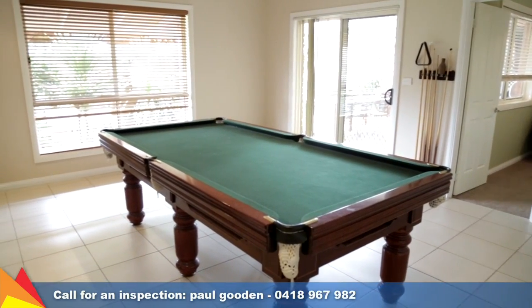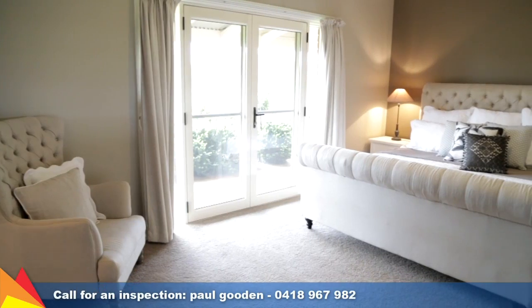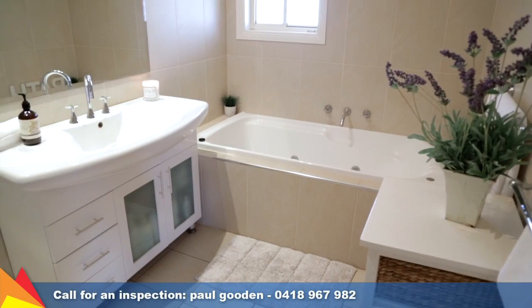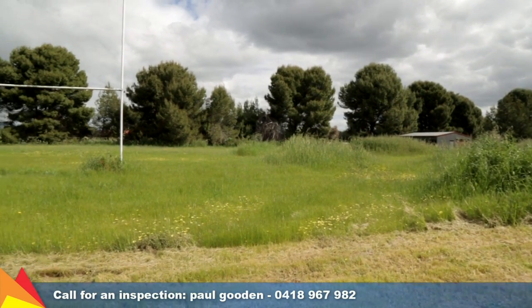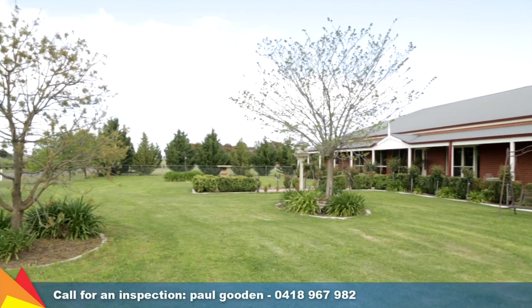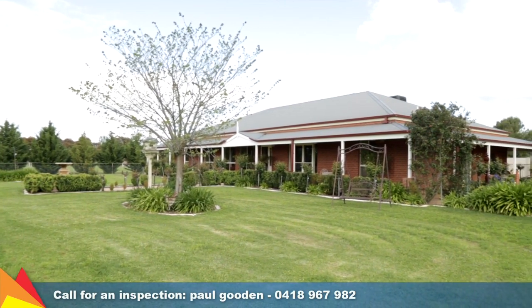Extras to note include an in-built speaker system in the living area and ducted heating and cooling throughout. Situated in a peaceful location less than 10 minutes to Wagga CBD, this family home creates a sense of comfort and ease enhanced by its space and surrounds.